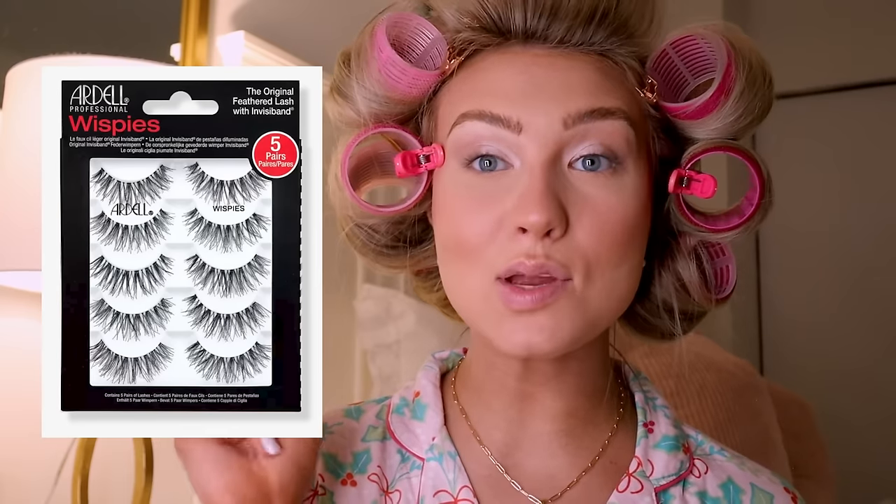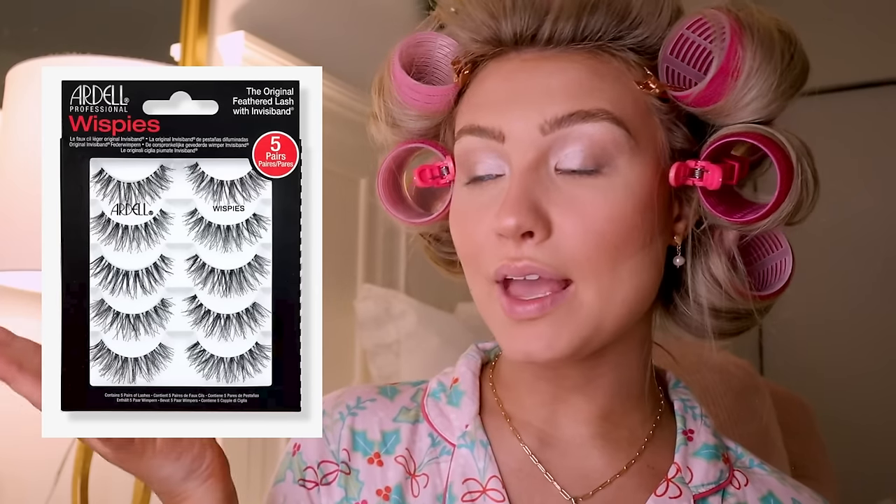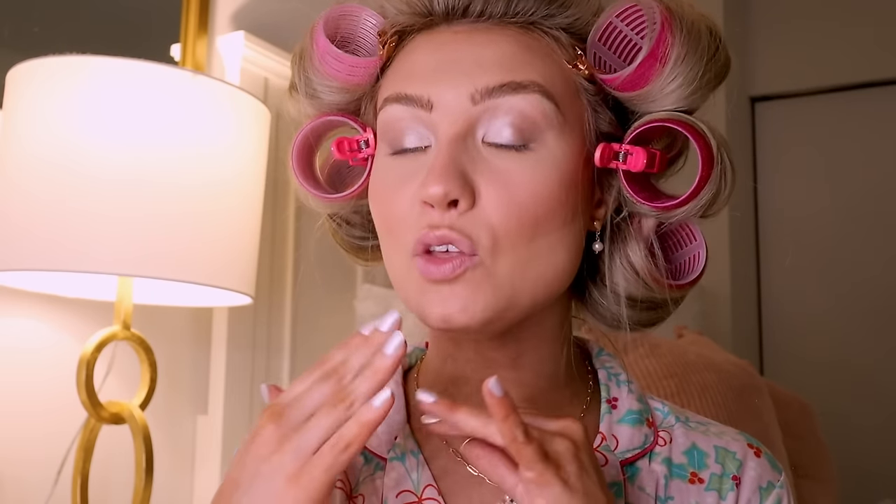I do love putting on false lashes and I get questions about them all the time. Tonight we're having a date night so I'm putting them on. I normally get a few uses out of these lashes — about five or six. I buy them at Ulta and Target online. I do trim the outside — you want to cut lashes to fit your eye shape, it gives you a perfect flawless look.